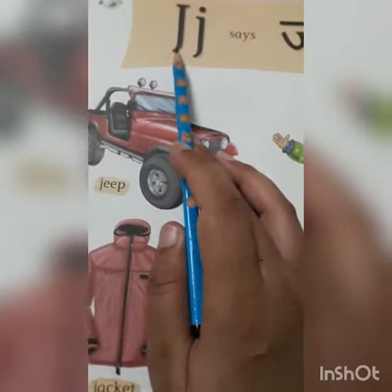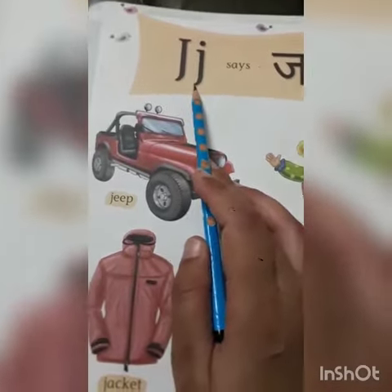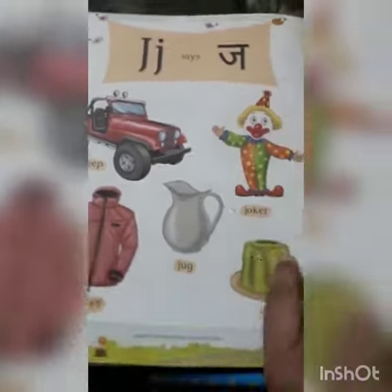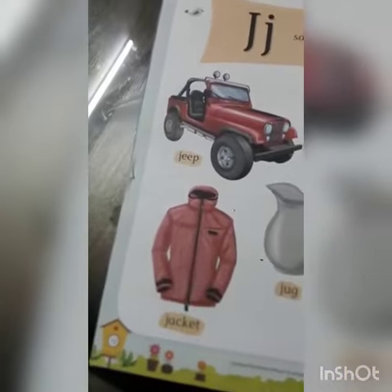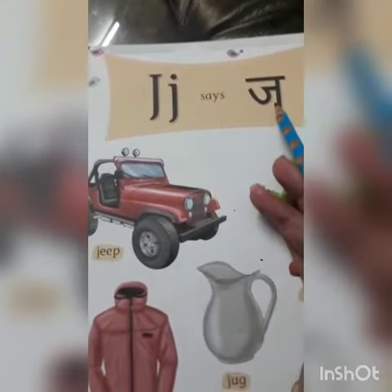Which letter is this? J. Capital J. Small J. J says J. This is your phonic 5 picture book, page number 12. J says J.